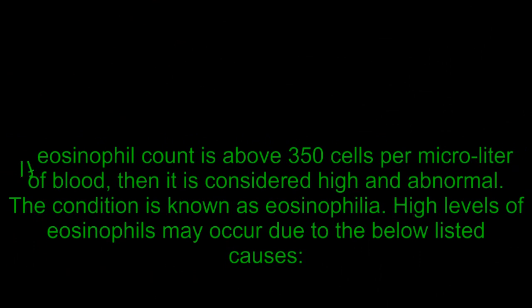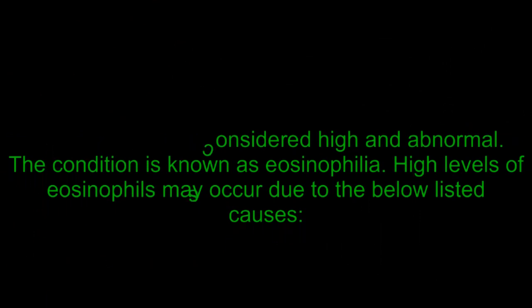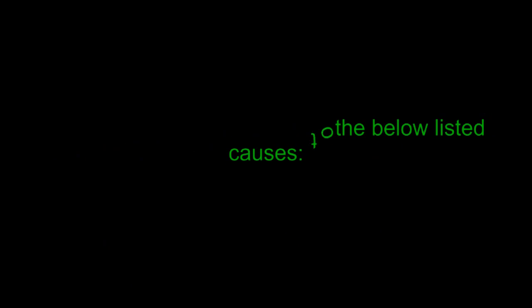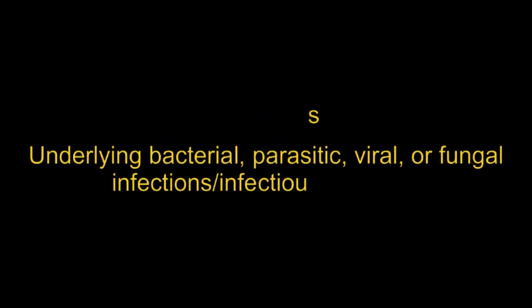If eosinophil count is above 350 cells per microliter of blood, then it is considered high and abnormal. The condition is known as eosinophilia. High levels of eosinophils may occur due to the following causes: underlying bacterial, parasitic, viral, or fungal infections and infectious diseases.